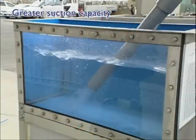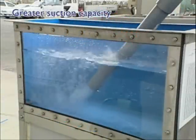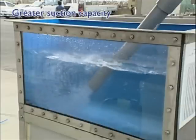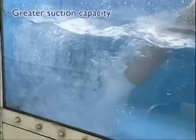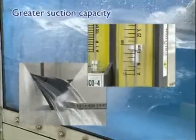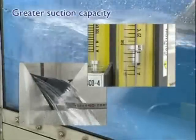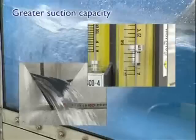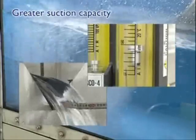Our pressurizing centrifugal pump has another feature not found on conventional pumps — that is, the suction performance. Intake of large amounts of air does not defeat the suction performance of the pressurizing centrifugal pump. Our pump changes intake air into micro-bubbles and mixes them with the liquid at rates up to 40% of volume.